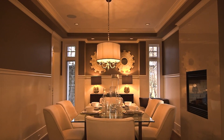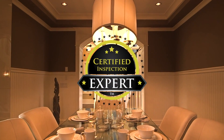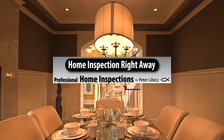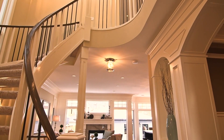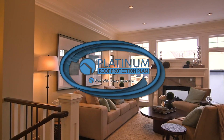What makes this exciting is simple. If your roof is inspected by a certified inspection expert like the inspectors at Home Inspection Right Away, and is found not to be leaking at the time of the inspection, regardless of existing conditions, the 5-year Platinum Roof Warranty will protect you. If your roof leaks, you are covered.